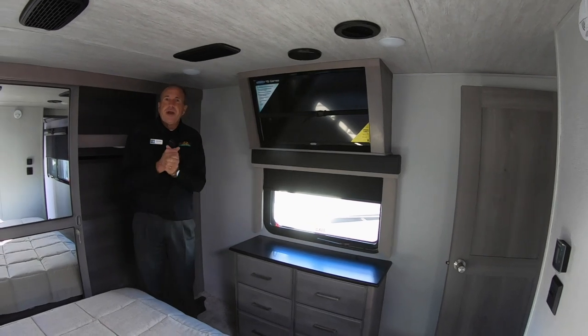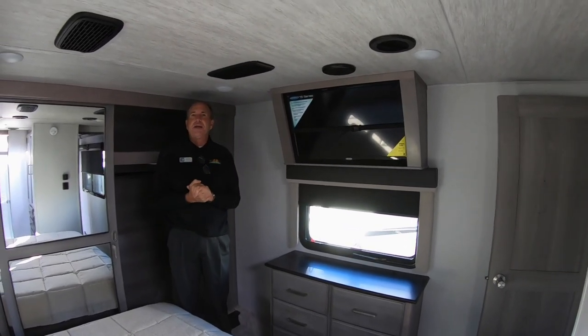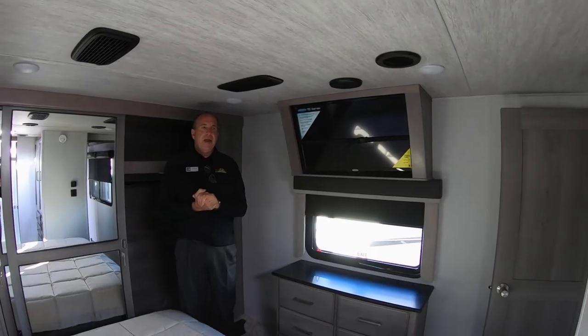This is the new Montana 3813. I highly recommend coming to see us and take a look at it. Have a great day.